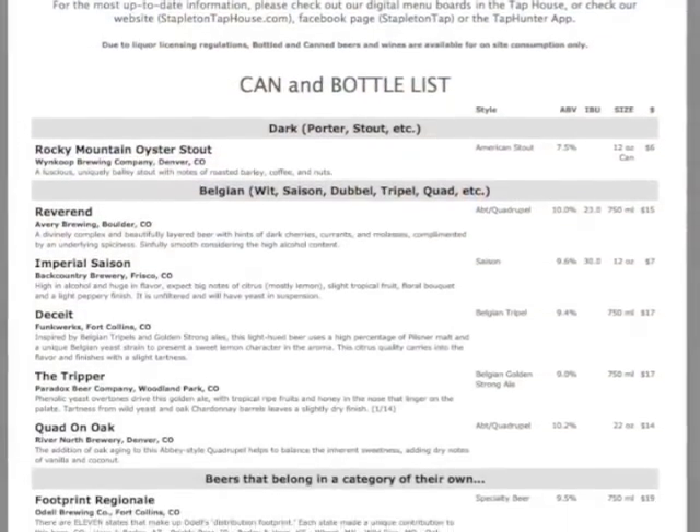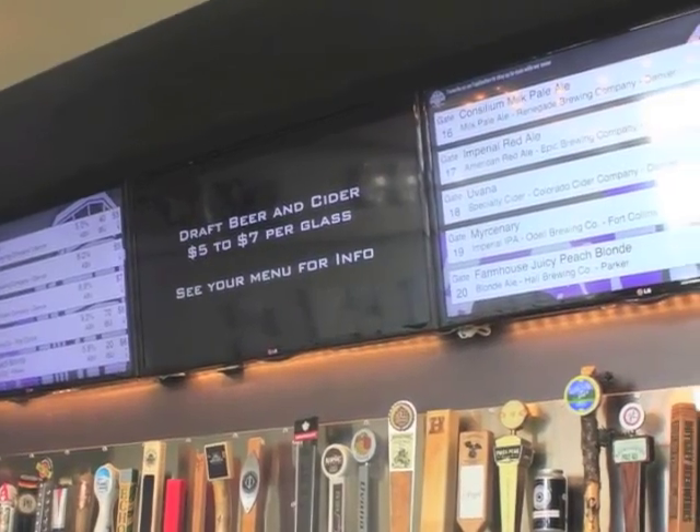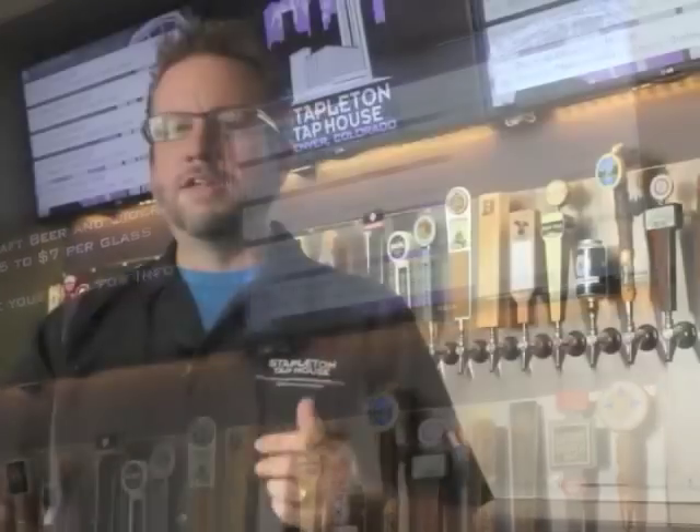They've been great for us. We're a new business. We've only been open for less than a year, and we're constantly evolving. Taphunter has helped us to meet our changing business. One example of that is it was just a month or so ago that we started carrying bottles. Taphunter worked with us to update our printed menus, our video boards, to fit our changing business. The folks at Taphunter turned the change around in a couple of hours. I think it really helps that they understand how our business works.